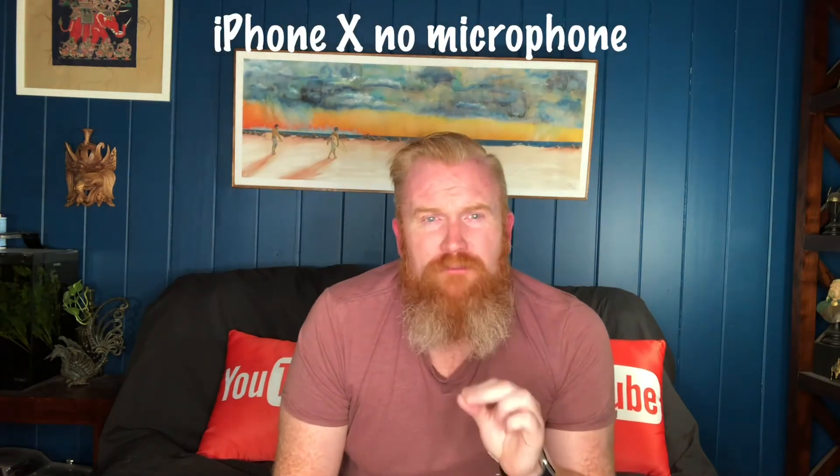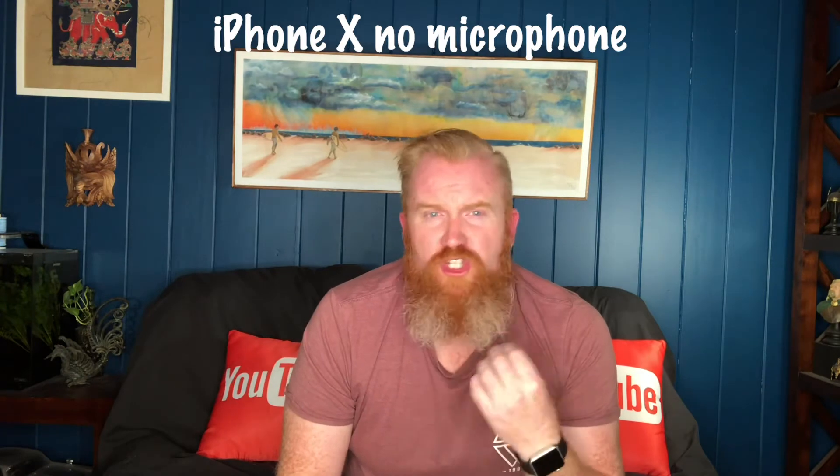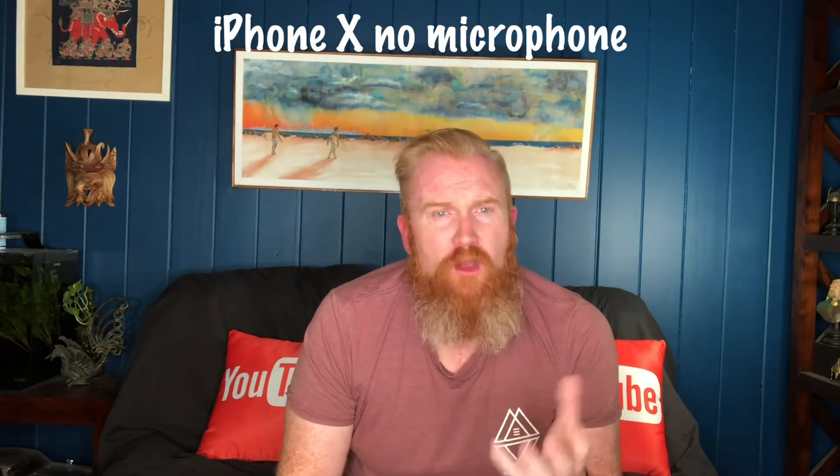I'm going to run through a few different tests of hooking up different mics to different cameras so you can hear what they sound like. What you're listening to right now is my iPhone X with no microphone — just straight audio from the iPhone X.